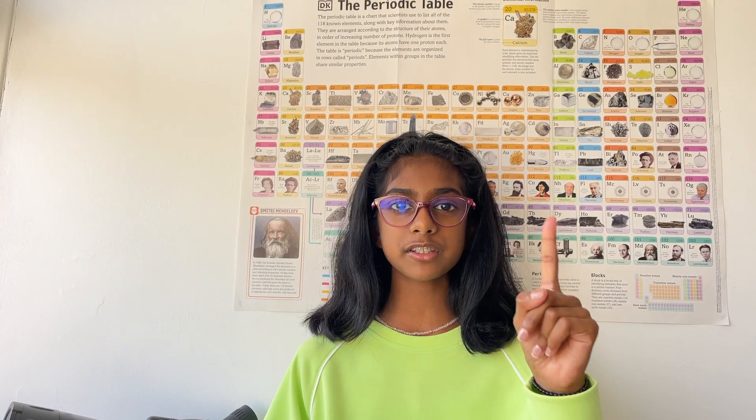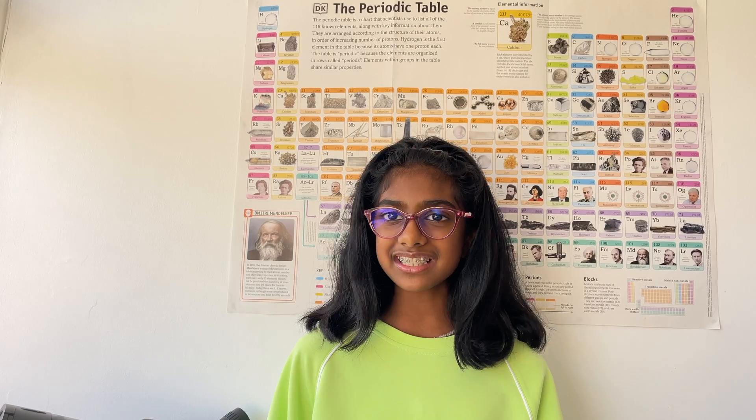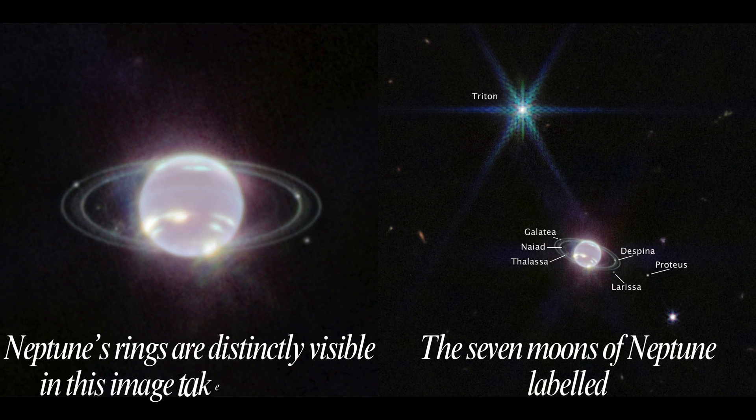So if Neptune is going this way, Triton will go the other way around — that's so weird! This may be because Triton may be an independent object that Neptune captured. Did you know that Neptune also has rings, which are thought to be formed by collisional fragmentation of the inner moons?